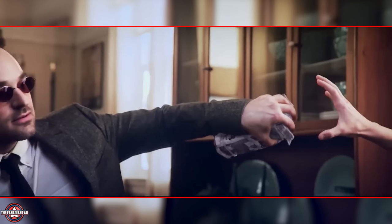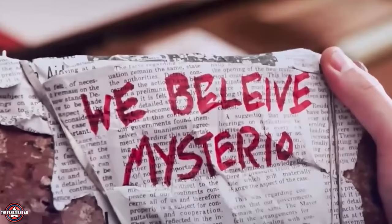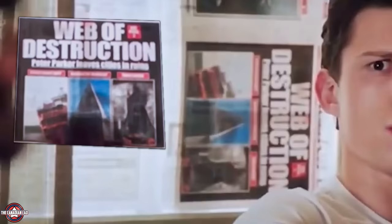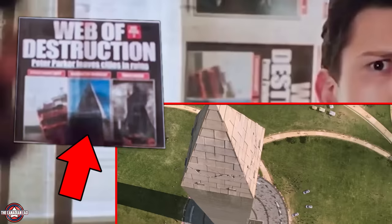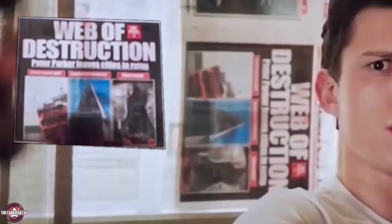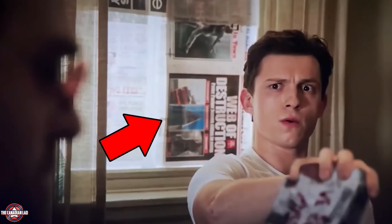The brick was thrown by a Mysterio supporter who doesn't even know how to spell 'believe.' Notice how Peter and Aunt May use the negative press against them by putting newspapers up in the windows — one article discusses how Peter's webs cause massive destruction, with pictures from the ferry in Homecoming, the Washington Monument, and Tower Bridge in Far From Home. In all three scenarios Peter was trying to save lives, not destroy property. The broken windows may also explain why they're using newspapers as a cover.